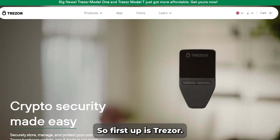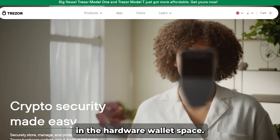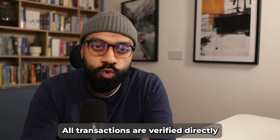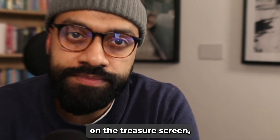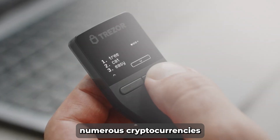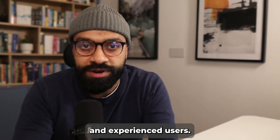First up is Trezor, a pioneer in the hardware wallet space. You connect it to your computer or phone but it never exposes your private keys to the connected device. All transactions are verified directly on the Trezor screen, giving you total control and security. It's known for its reliability and ease of use, supporting numerous cryptocurrencies and ideal for both beginners and experienced users.